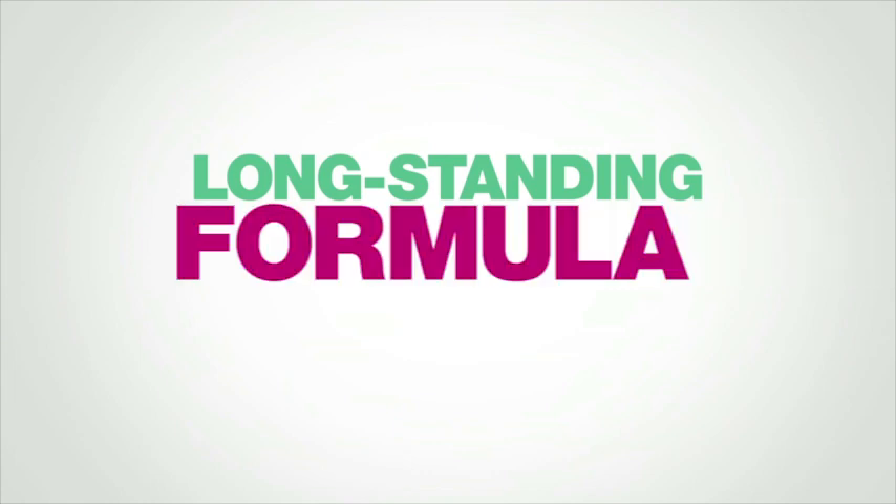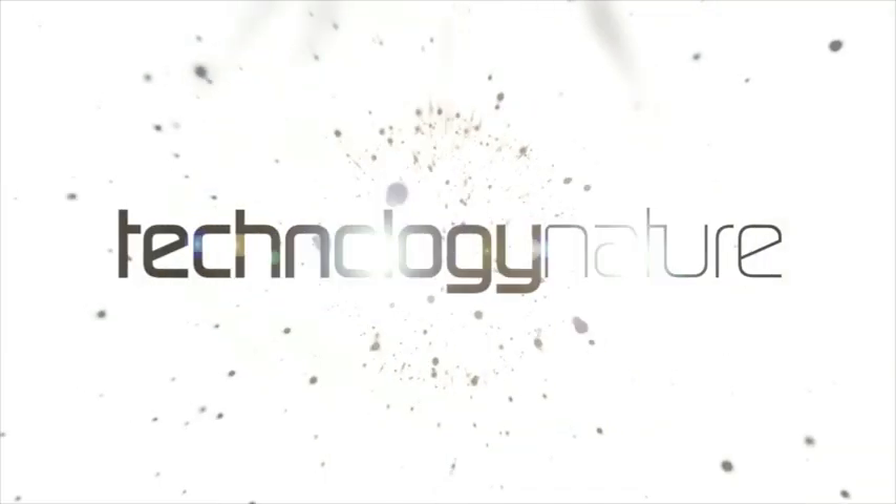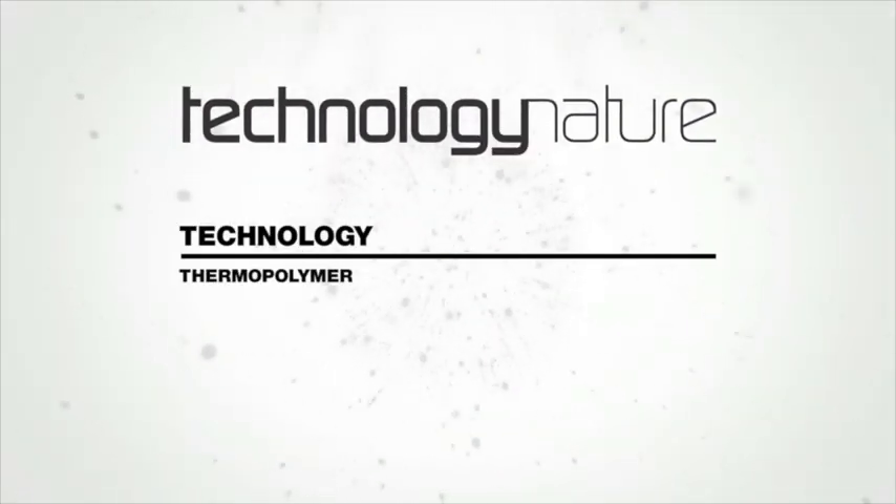Our long-standing formula philosophy involves fusing the best of both worlds: technology and nature. Our exclusive formula effectively protects hair from heat damage.